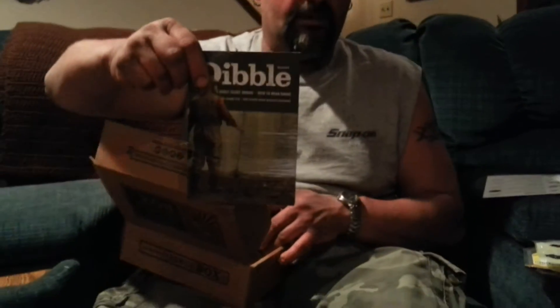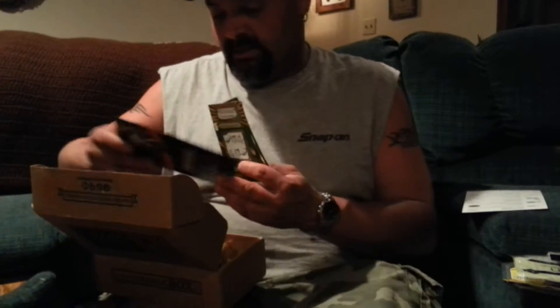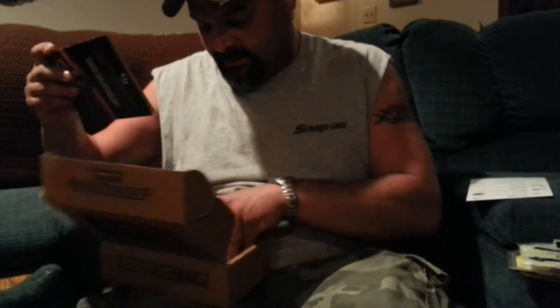Of course you get a mystery tackle box sticker and another losing scratch-off ticket, and Dibble's Digest as well — I need to keep that out because I did read that one already. And that's it for the March mystery tackle box opening. Thank you very much for watching.